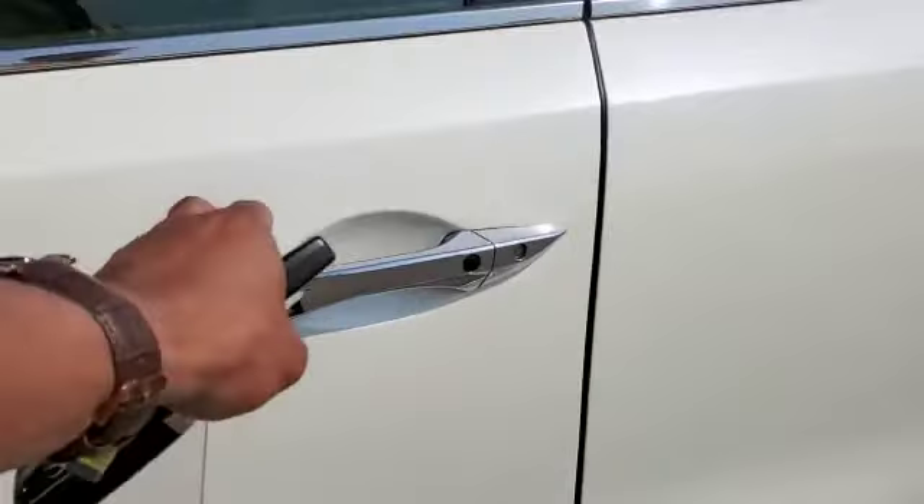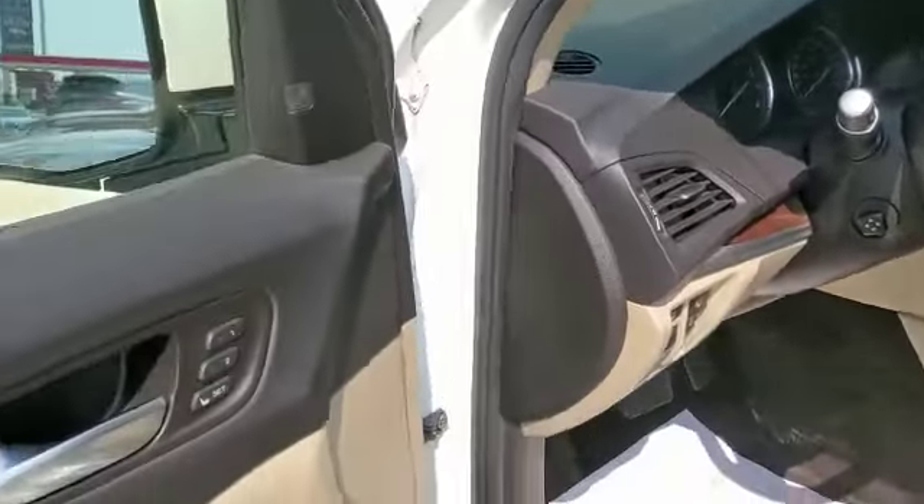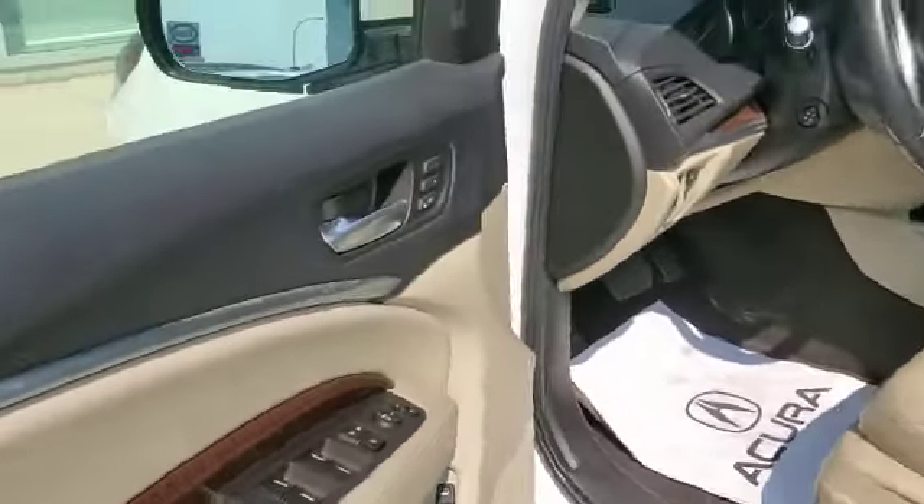Footrail, keyless entry, premium leather interior, power adjustable seats, power windows.